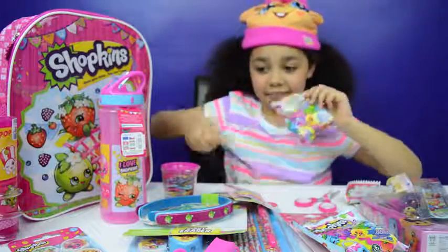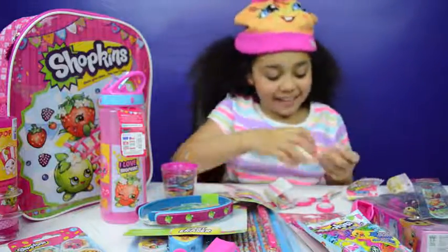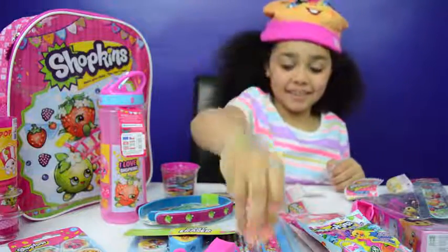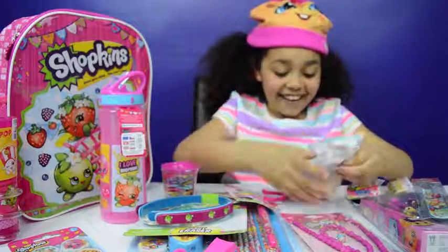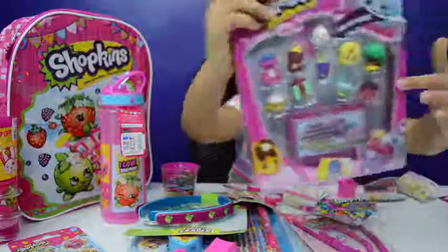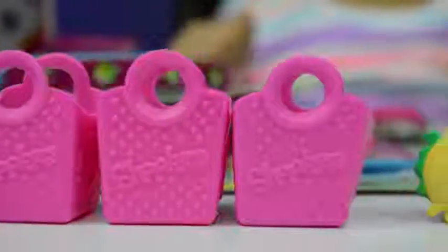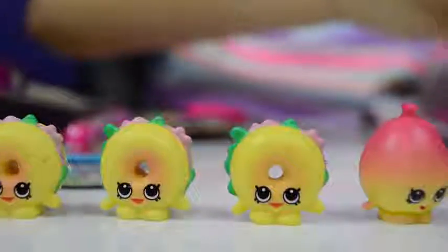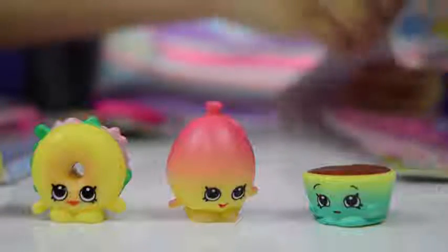Two more blind bags to go. Oh, I got a really cute balloon! For my last blind bag — who is it going to be? Look, it's another one of these guys — that's so funny, and it's even in a 12-pack as well. He must be really popular! These three are called Bagel Billy — he's a common. This is June Balloon, and that's a common, and this one is called Betty Buttercup — that's a common too.